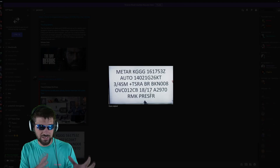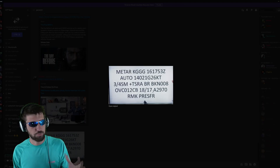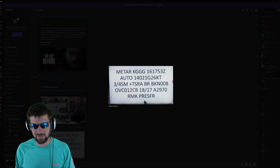Then cumulonimbus — that's the type of cloud. 18 over 17: 18 degrees Celsius is the temperature and 17 is the dew point. If those numbers are close, it makes it more likely you'll get water on your airplane wings. I don't know what A2970 means, but RMK is a remark — a note added to the report.